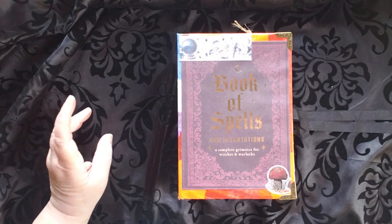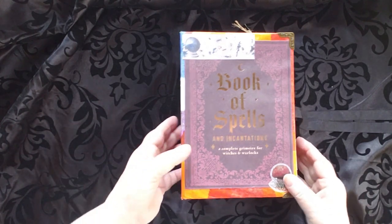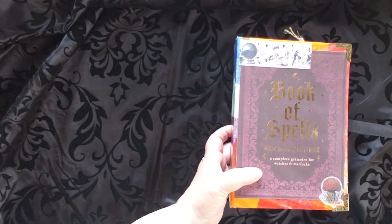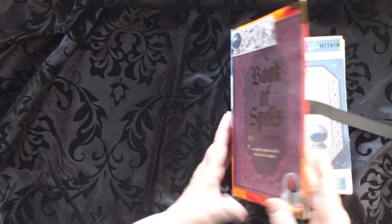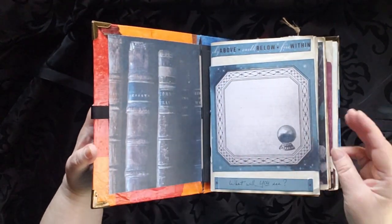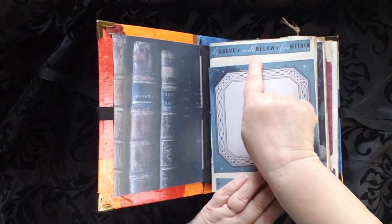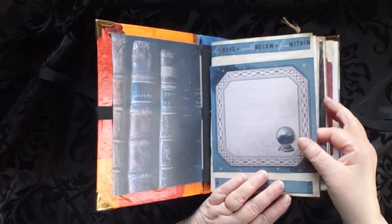And know before you ask, the spells are not included. This is a place for you to keep your own spells or memories. As we open it up, there are three signatures in here — this is a big book: Sky Above, Earth Below, and Fire Within.